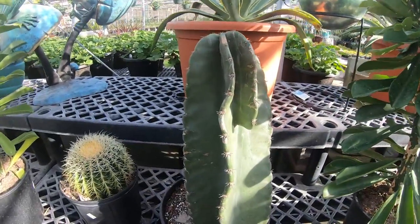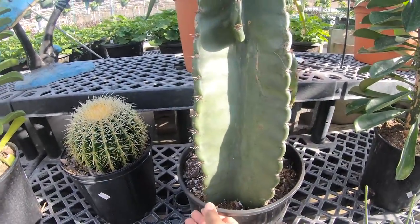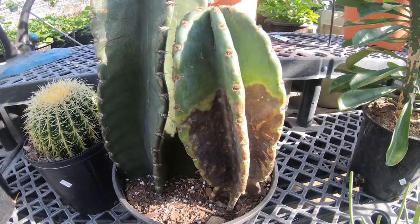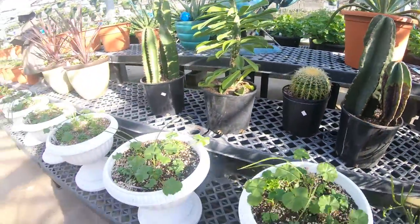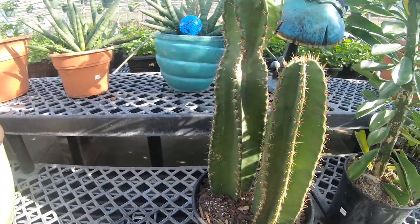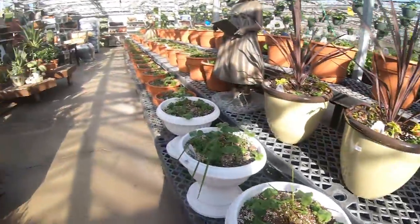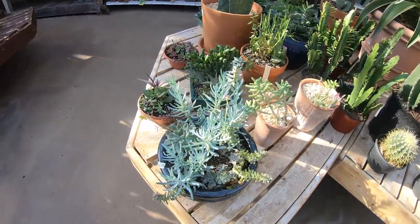Whoa, do you see how huge this is? This is $129.99. That one's kind of in bad shape, but this one looks like it's in better shape. Now we have some more cacti over here.